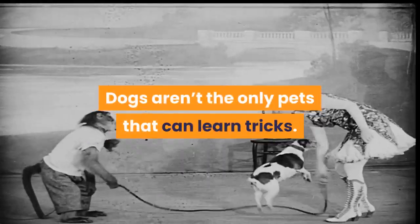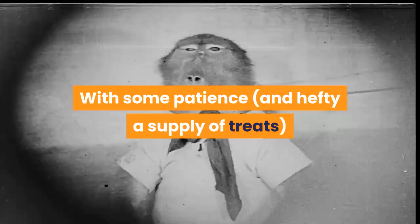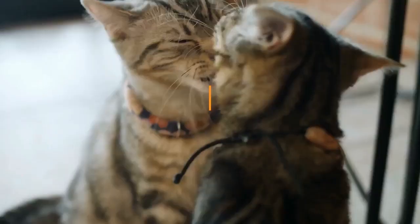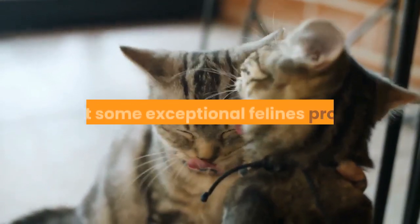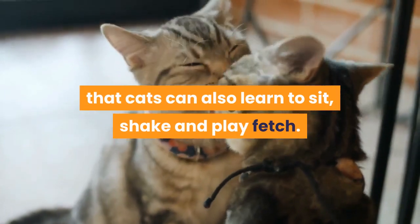Dogs aren't the only pets that can learn tricks. With some patience and a hefty supply of treats, your cat can also learn to sit, shake, and play fetch. Many people think tricks are just for dogs, but some exceptional felines prove that cats can learn these skills too.